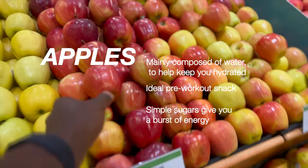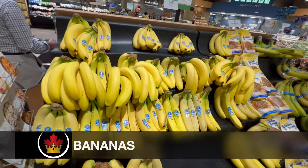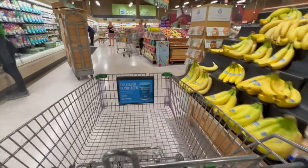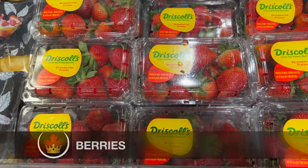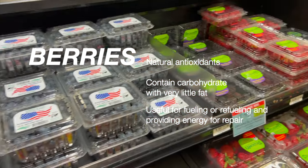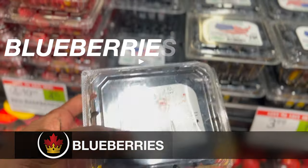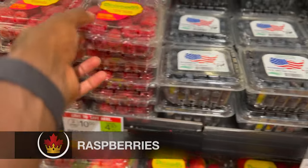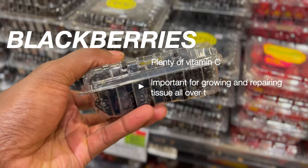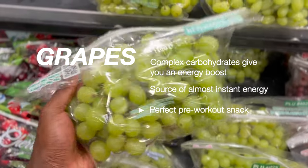Apples are an ideal pre-workout snack. They are easy to pack and refreshing after a hard day of training because they are mostly made of water. I love to eat bananas in the morning for breakfast with my oatmeal because they are rich in nutrients like carbs and potassium, which helps prevent cramping. Berries are great for natural antioxidants and contain carbohydrates with very little fat. Fresh strawberries are one of my favorite berries and contain a good source of potassium. Blueberries are great for speeding up muscle recovery after a crazy workout. Raspberries taste good and provide a lot of vitamin C. Blackberries are another great berry that's high in vitamin C, which is great for recovery. Grapes are one of the best fruits out there in my opinion and can give you a good boost of energy pre-workout.